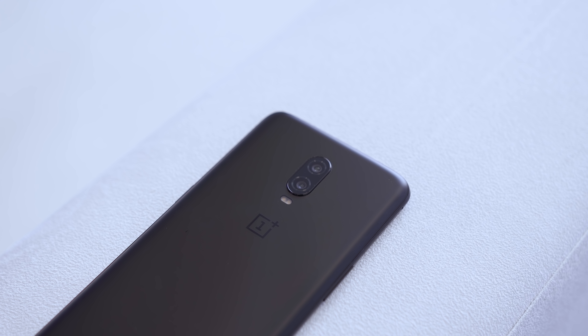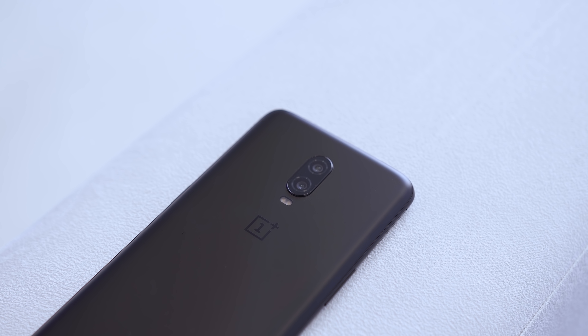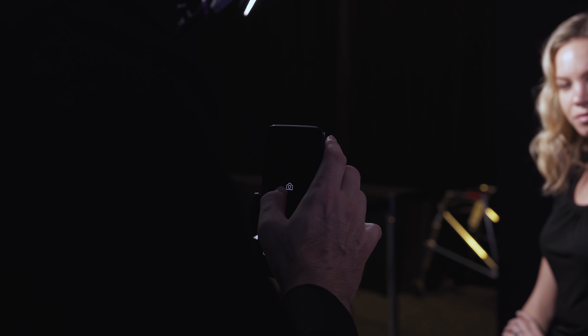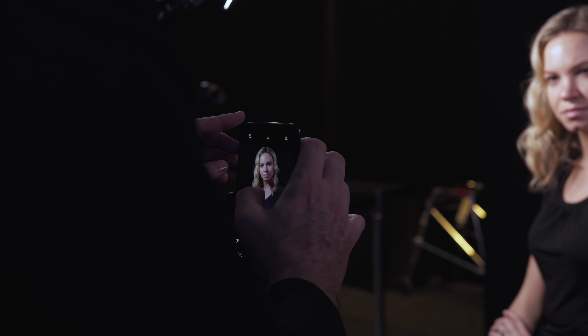Moving on to cameras — it's the exact same hardware as the OnePlus 6, using the same Sony IMX sensors. The one thing they really wanted to focus on was improving low-light performance. They've done that by implementing Nightscape, a fine-tuned algorithm that detects night scenes and adjusts to deliver vivid and sharp results with less noise. That's something I have to test, but interestingly, Nightscape will also be rolled out as an update to existing OnePlus 6 users, so it's not a major upgrade.